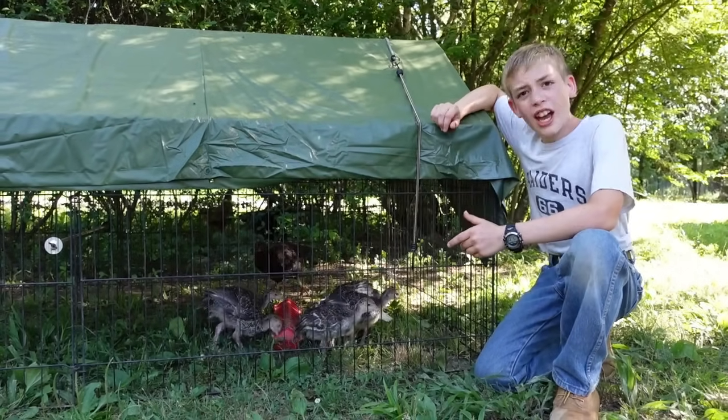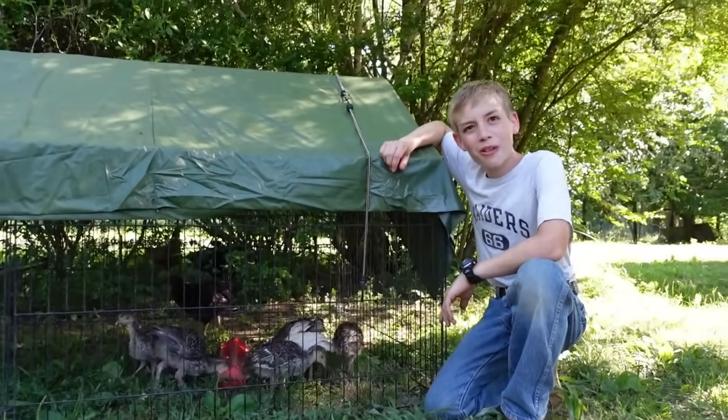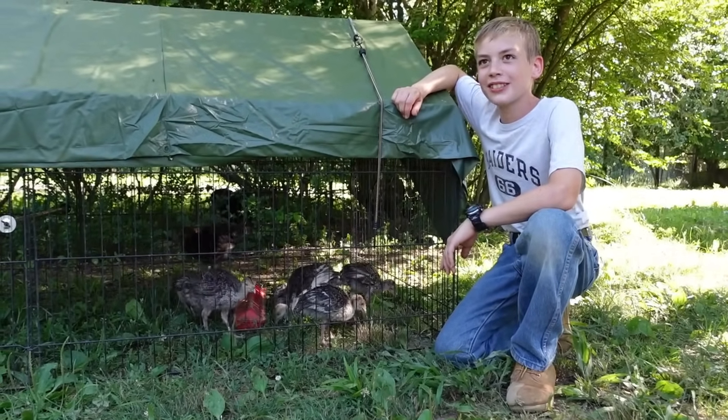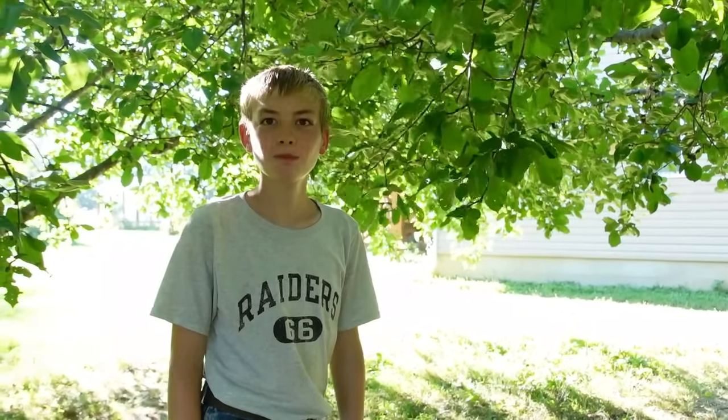Hello, this is David and Anna from Ozark Family Homestead. And today we're going to look at some baby critters along the farm. So these are our turkeys. We hatched them out — speak up, you have to be louder! These are our turkeys. They are really nice. They are really good turkeys. Flap! Flap! Flap! Flap!